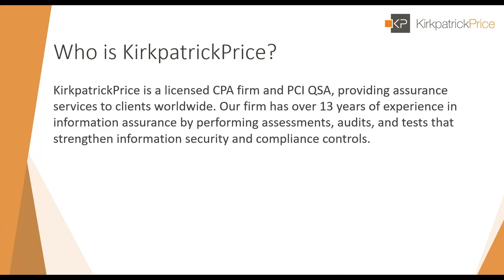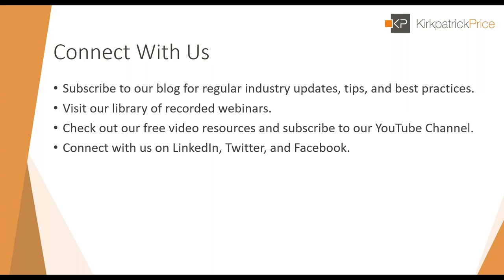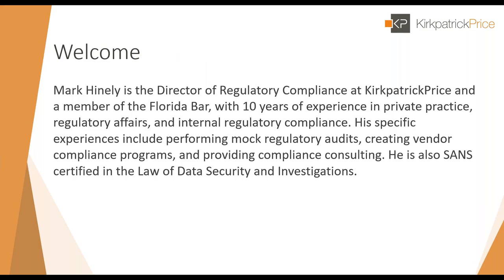Kirkpatrick Price is a licensed CPA firm providing assurance services to clients worldwide. Our firm has over 13 years of experience in information assurance, performing assessments, audits, and tests that strengthen information security and compliance controls. We offer services such as audits, pen tests, plus readiness and guidance on frameworks like SOC 1, SOC 2, PCI, HIPAA, and GDPR. Now I'd like to welcome our speaker for today, Mark Heinle, director of regulatory compliance here at Kirkpatrick Price, who has been leading this series.